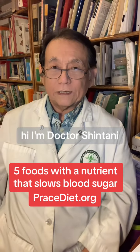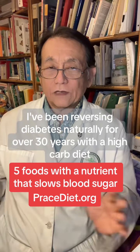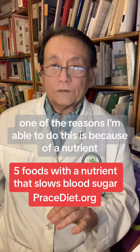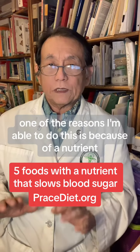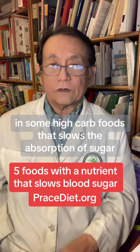Hi, I'm Dr. Shintani, MD, and nutritionist trained at Harvard. I've been reversing diabetes naturally for over 30 years with a high-carb diet. One of the reasons I'm able to do this is because of a nutrient in some high-carb foods that slows the absorption of sugar.